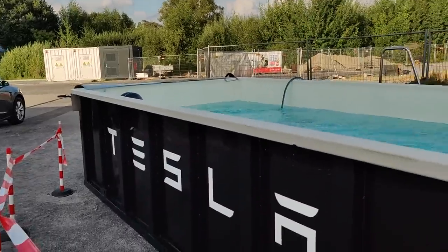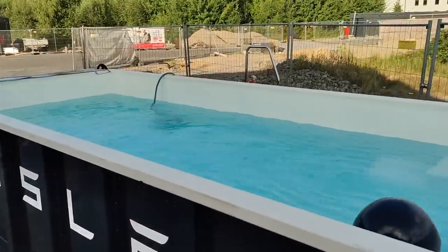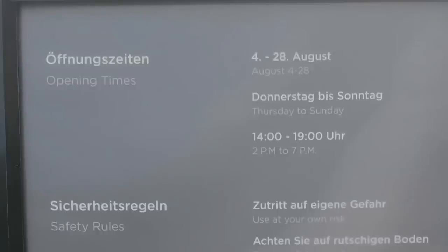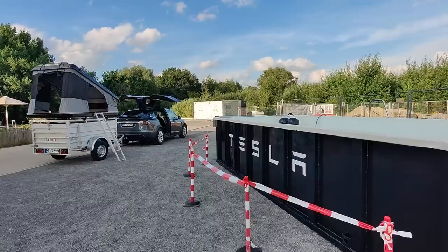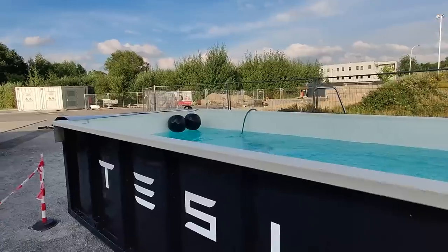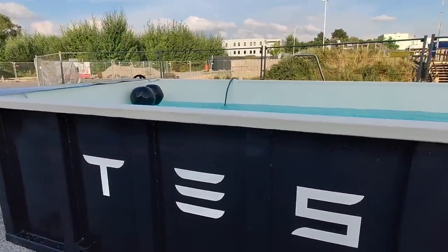So definitely one of the coolest places to charge in Germany, but this is not all. Tesla took it this week to another level. Let me introduce you to the Tesla Superpool. I'm not kidding — Tesla is actually building a pool here for the customers who want to charge. This will open this Thursday. It will run with solar power from the installation here and it can take up to four people at the same time for 10 minutes.